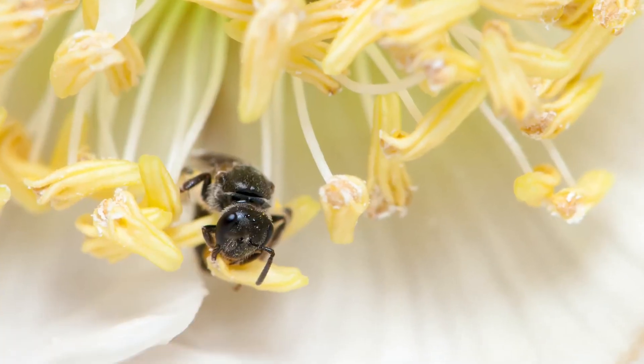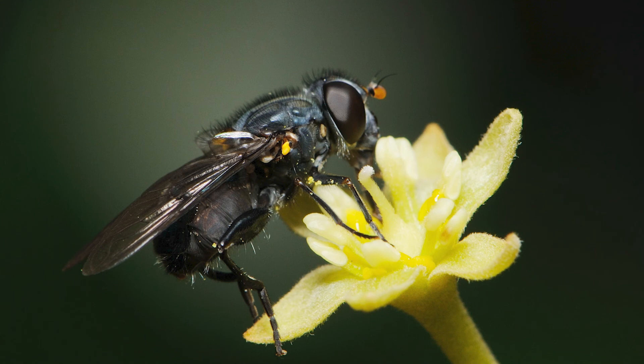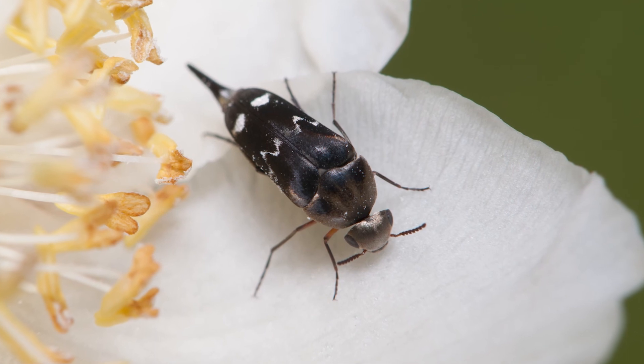If we take kiwifruit, for example, we know that native bees are important pollinators, just as efficient as honeybees. But there are also other fly species such as hoverflies and beetles that can pollinate kiwifruit. Because we know that these insects pollinate kiwifruit, our aim is to try and boost those species in particular, so that they'll be present in kiwifruit orchards as well.